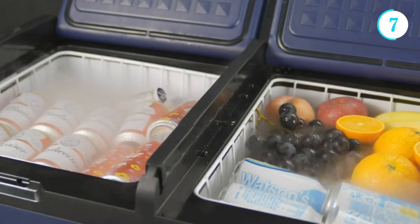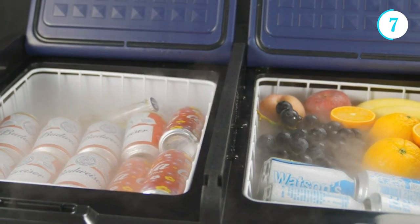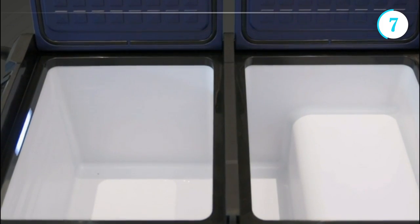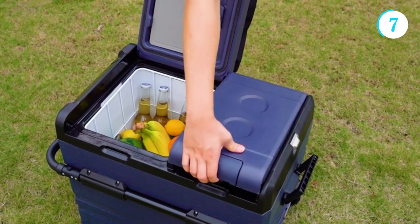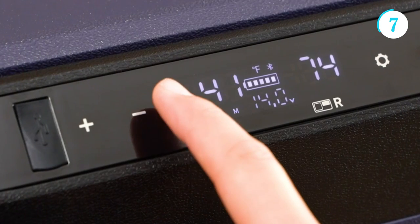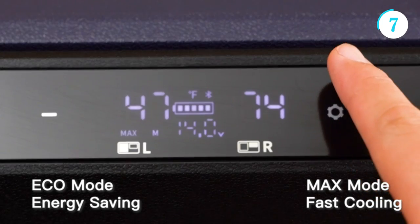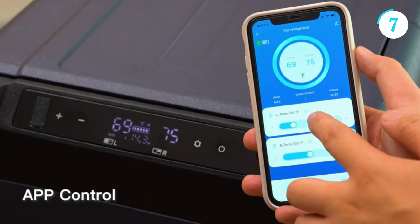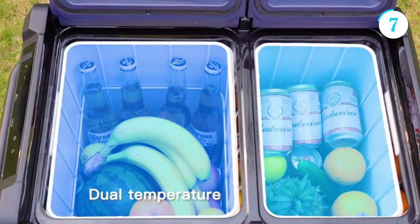Its advanced cooling technology ensures efficient and reliable temperature control, keeping your drinks chilled and your food at optimal freshness. The Bodega is equipped with versatile storage compartments, including adjustable shelves and door bins, allowing you to organize and store a variety of items. It also features a user-friendly interface with digital controls, making it easy to adjust temperature settings and monitor the fridge's performance.